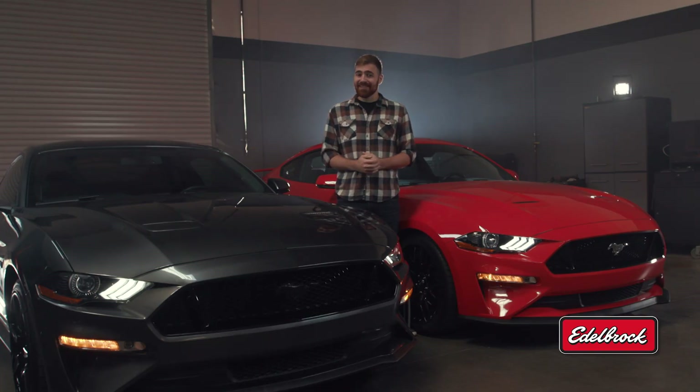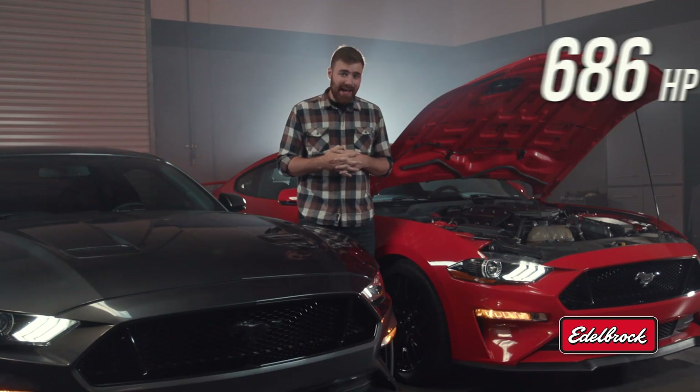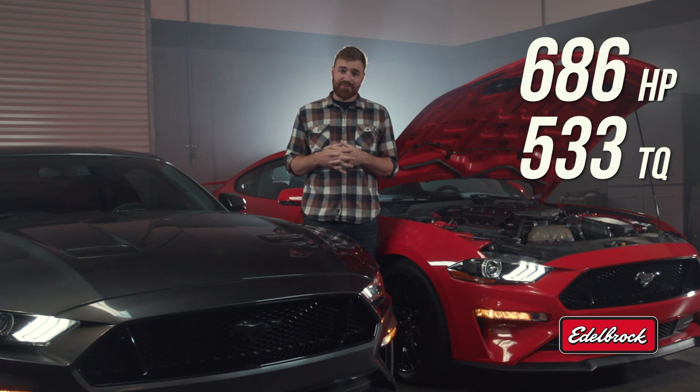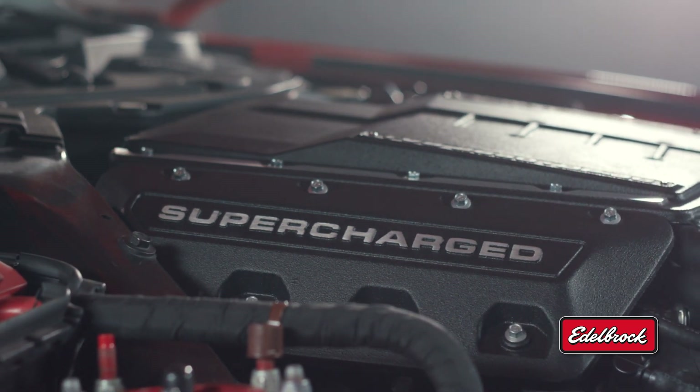Turns out the butt dyno was right. Our Mustang with the Edelbrock supercharger made 686 horsepower and 533 pound-feet of torque at the rear tire — an increase of 276 horsepower and 157 pound-feet of torque over the stock car. That's impressive. Maybe there really is something to Coyotes with boost.